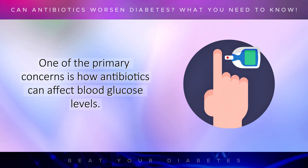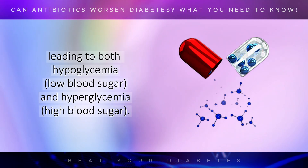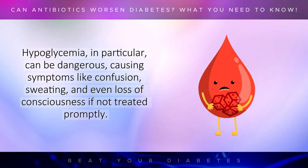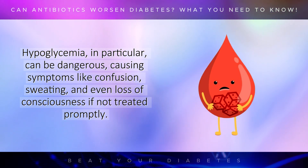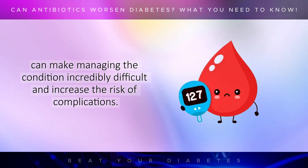One of the primary concerns is how antibiotics can affect blood glucose levels. Certain antibiotics, such as fluoroquinolones, are known to interfere with blood sugar control, leading to both hypoglycemia, or low blood sugar, and hyperglycemia, or high blood sugar. Hypoglycemia, in particular, can be dangerous, causing symptoms like confusion, sweating, and even loss of consciousness if not treated promptly. For a diabetic, experiencing unpredictable swings in blood sugar can make managing the condition incredibly difficult and increase the risk of complications.